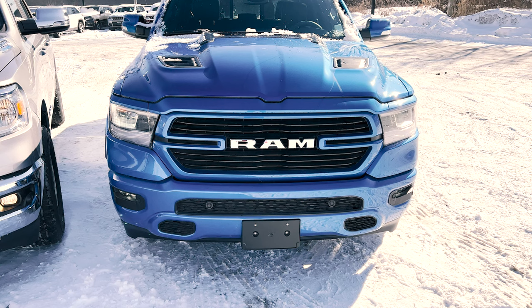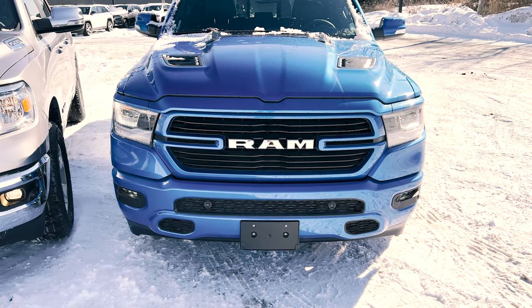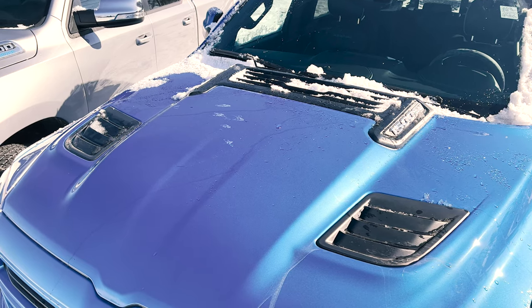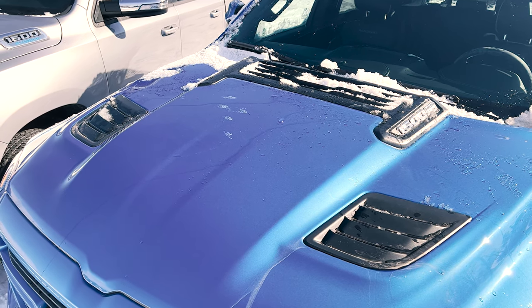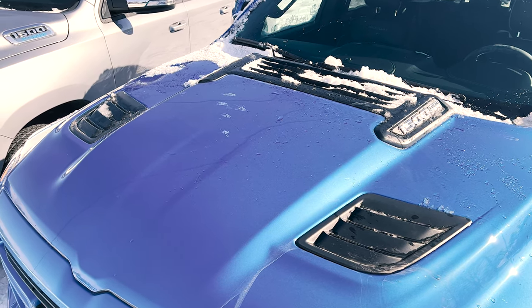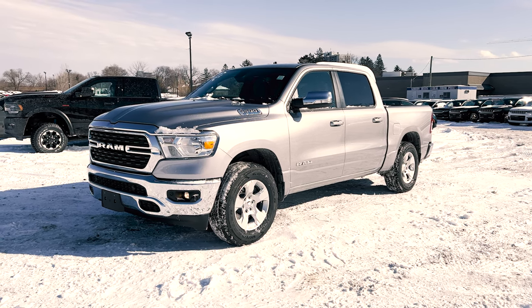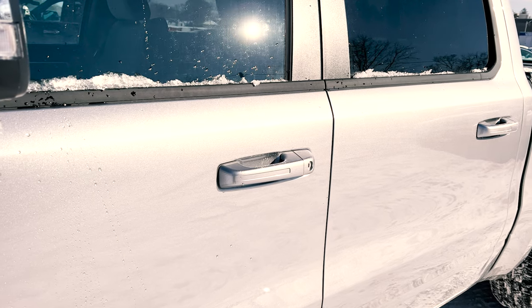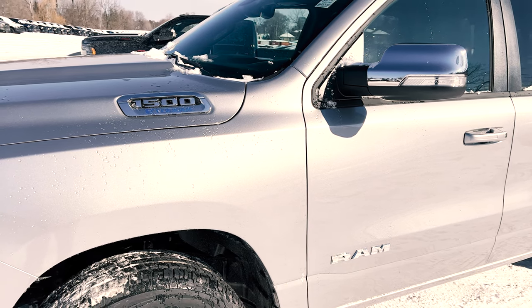This particular Laramie does have the sports appearance package, hence why you'll see the body color front and rear bumpers along with your black grille with the body color surrounding. Because this Laramie has the sports appearance package, you're also going to get the sports performance hood, which on the Bighorn you cannot get this option. Coming over to the side of these trucks, starting with the Bighorn standard, you're going to get your chrome power folding side mirrors, and you'll have your body color door handles. Your badging and everything is all in chrome as well.